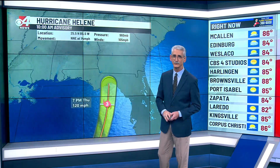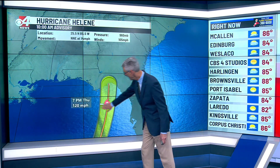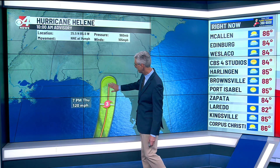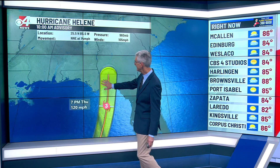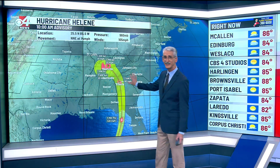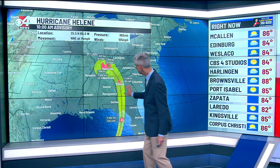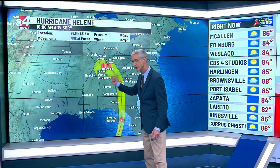It is the surge and flooding that tends to cause the most deaths with hurricanes. We're looking at 120 mile per hour winds, Category 3, before making landfall — maybe strengthening a little bit more than that before making landfall. Six to twelve inches of rain anywhere in Florida all the way up into the southeastern United States as what's left of Helene gets wrapped into another storm system and continues to rain itself out.